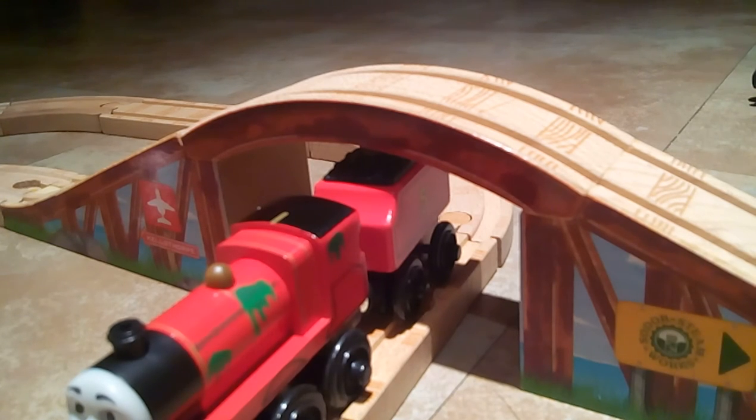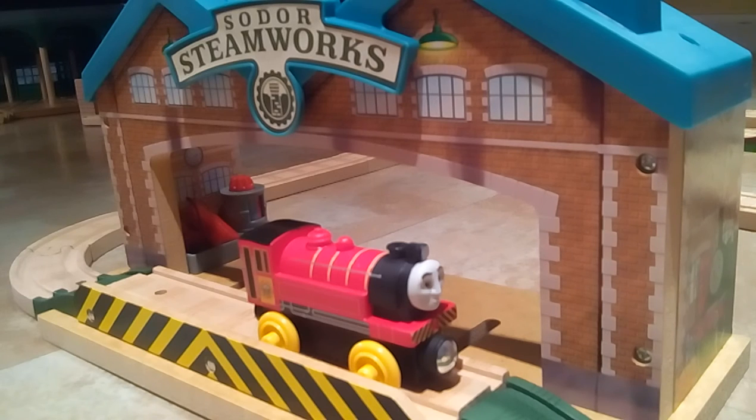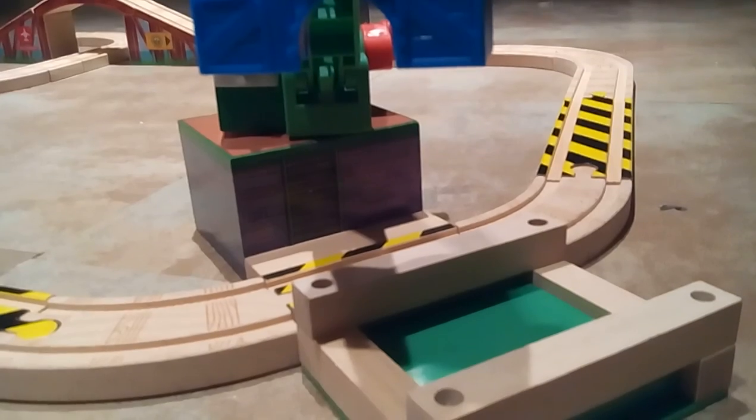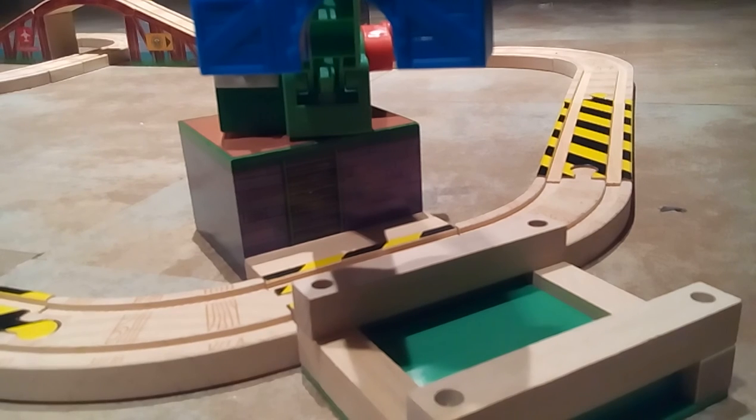One thing I like about this set is that it has multiple destinations — Victor can be at Steamworks and James can be at the wharf. The one thing I'm mixed on is the cargo carrier. I do like it, but I feel like the green part could have been wood. I do praise Mattel for actually putting wood on sets, but the cargo car I have is all plastic.